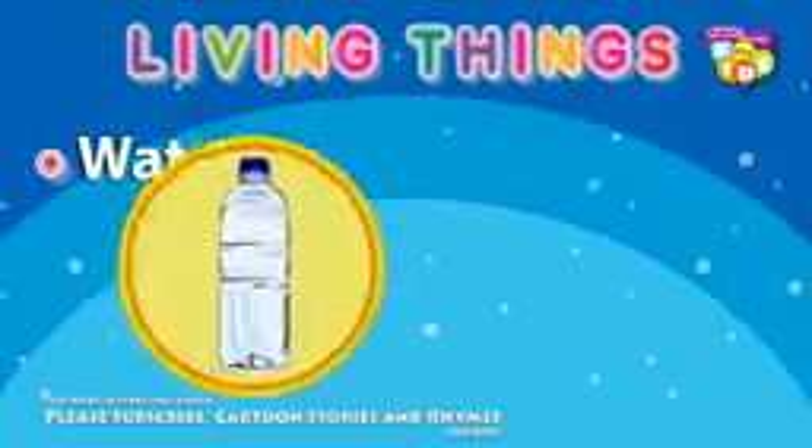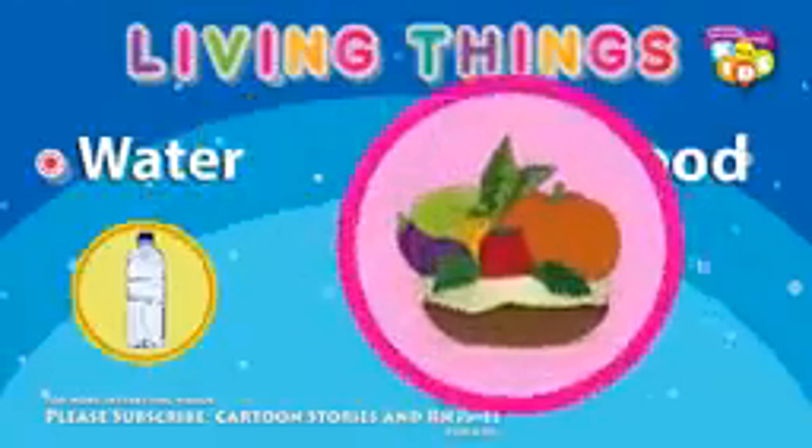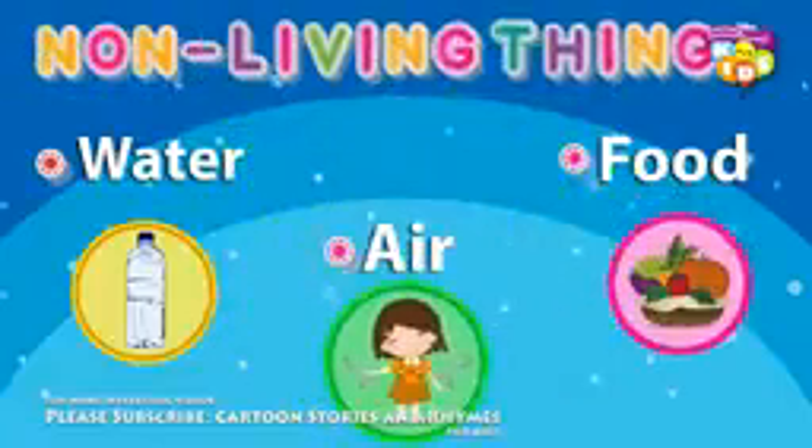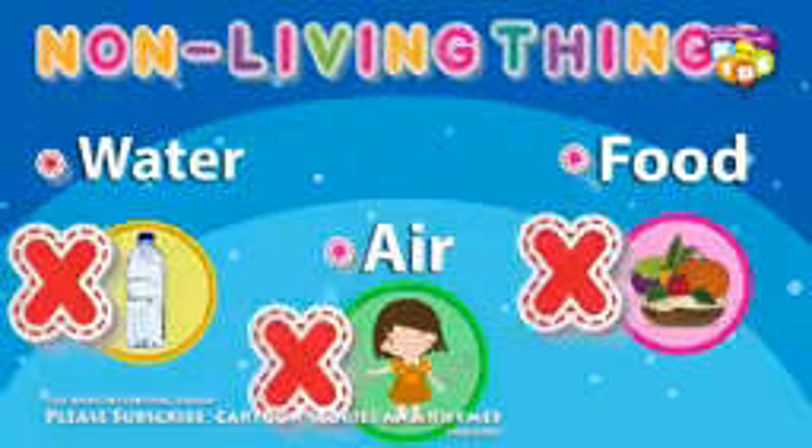What do living things need? They need water, food and air. Non-living things don't need water, food and air.